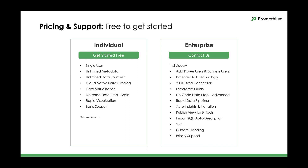Prometheum for the enterprise is extremely powerful yet easy to use, and it doesn't require professional services to implement. It includes the ability to add power users like data engineers and business users who want self-service analytics, as well as the ability to collaborate on their data analytics needs. It's really the solution for everyone across the enterprise. Plus, it offers natural language processing, support for 200-plus data connectors, federated query, advanced no-code data prep, rapid data pipelines, auto-insights, narration with natural language generation, the ability to publish views for BI and analytics tools, the ability to import SQL and auto-generate descriptions of that SQL, SSO single sign-on, and much more.